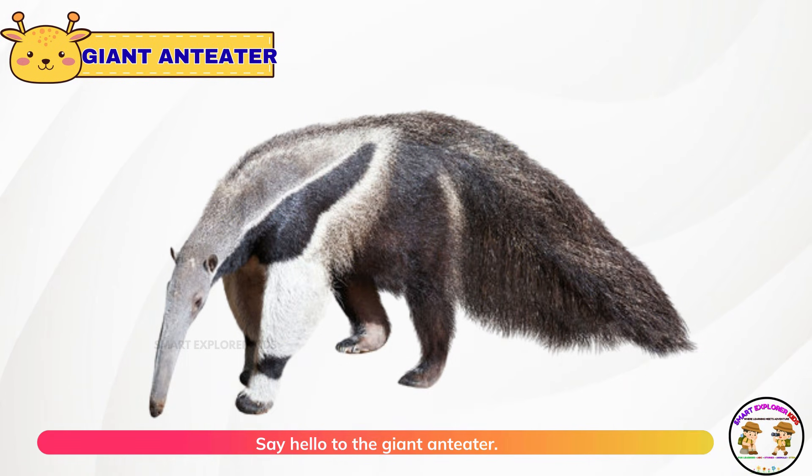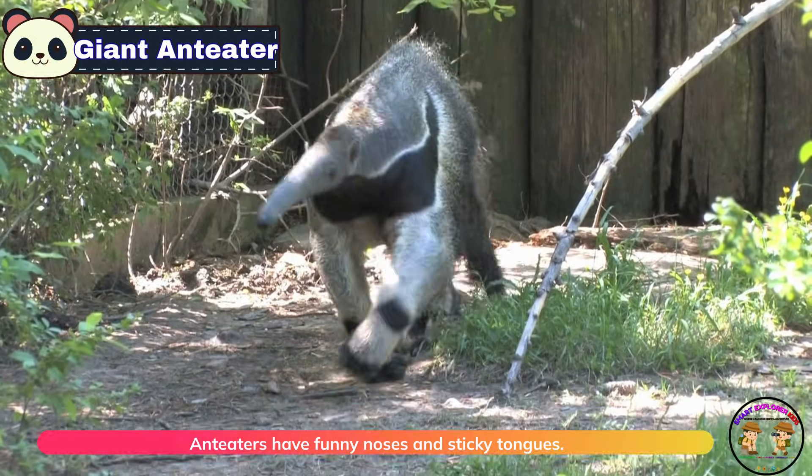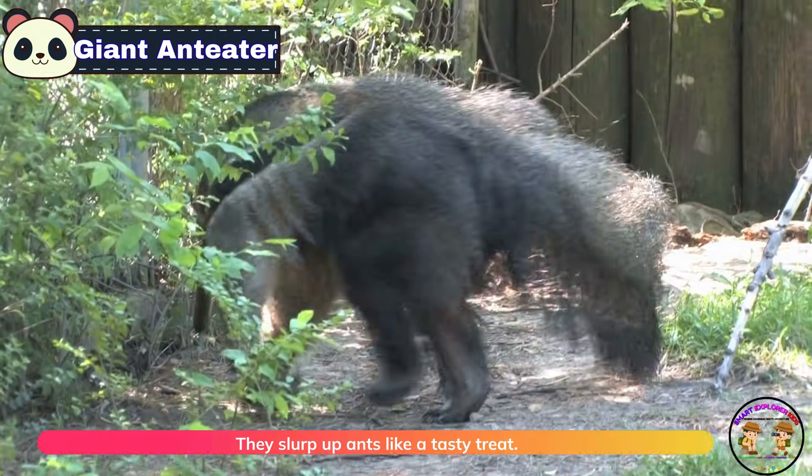Say hello to the giant anteater. Anteaters have funny noses and sticky tongues. They slurp up ants like a tasty treat.